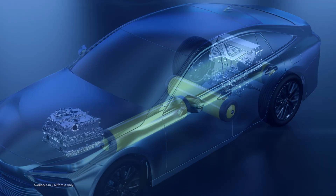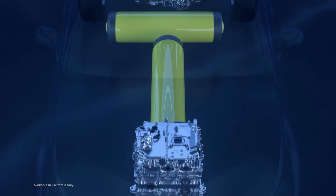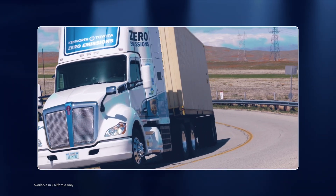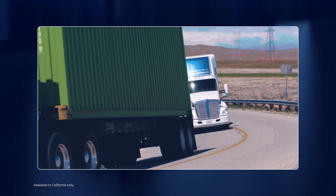Best of all, this powertrain is easily adaptable to other vehicle applications. Using the same fuel cell EV system found in the Toyota Mirai, Toyota engineers scaled up the technology, producing a drivetrain capable of powering Class 8 heavy-duty semi-trucks.